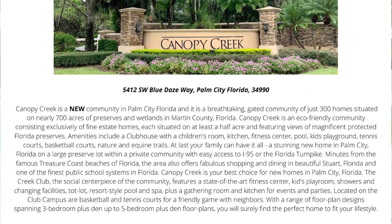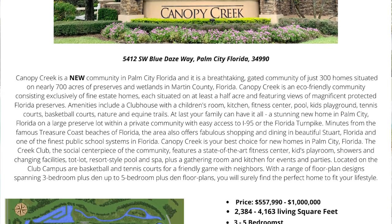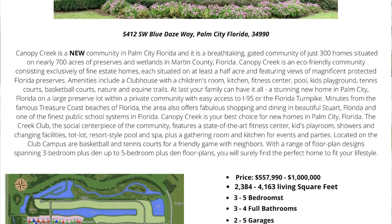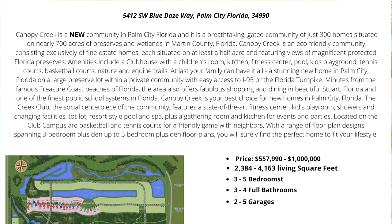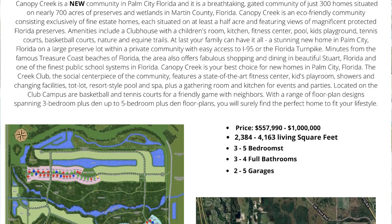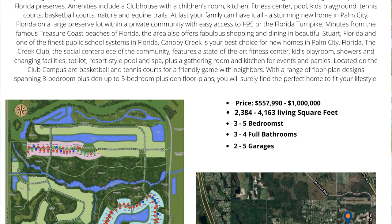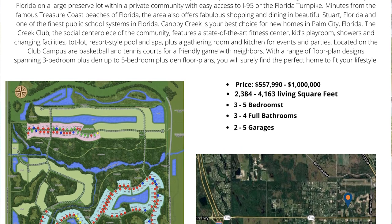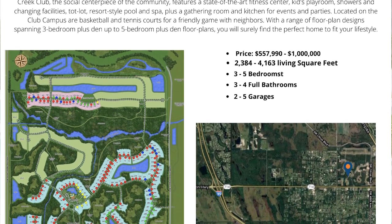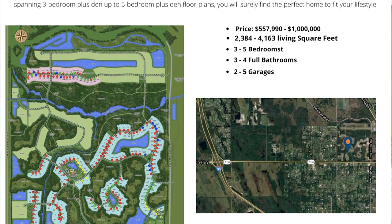Canopy Creek is located on 700 acres and 300 of those acres are either preserves and lakes, which provides you the feeling of peace and tranquility. Each home has at least a half acre with no back-to-back home sites — you either back up to a lake or a preserve, and it is also pet friendly. This community offers walking, hiking and equestrian trails, playground, full basketball, resort clubhouse with a pool, pickleball, fitness center, tennis courts, and so much more. So let's go look at a model.